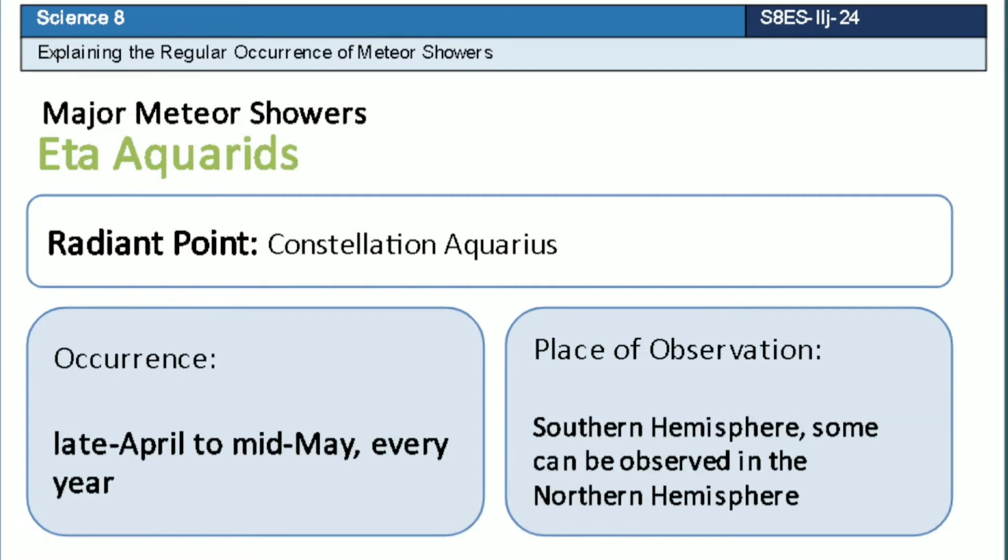Eta Aquarid is a meteor shower which has a radiant point that lies near the constellation Aquarius. This meteor shower occurs every late April to mid-May of each year. It can be observed in the southern hemisphere, but some can be observed in the northern hemisphere.